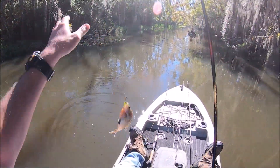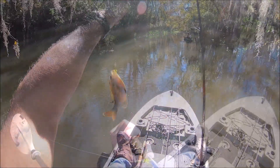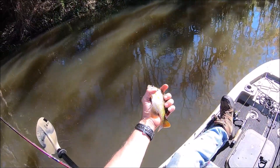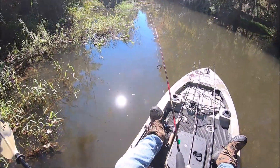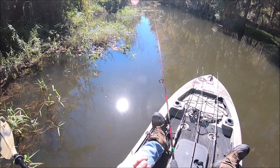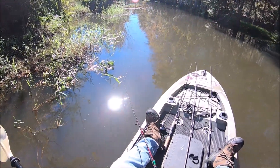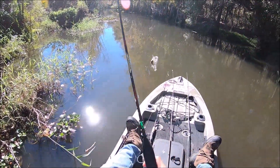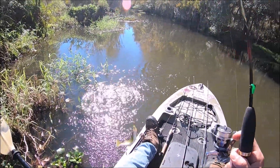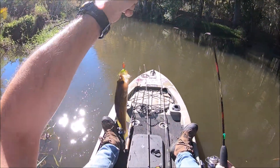Little bluegill. Not a bass. Another little bass.